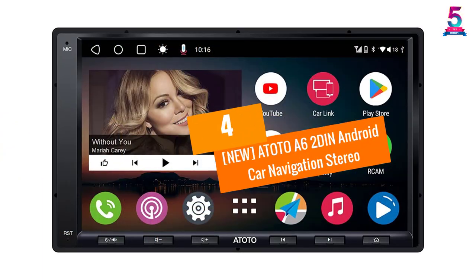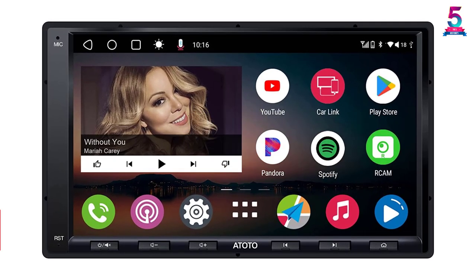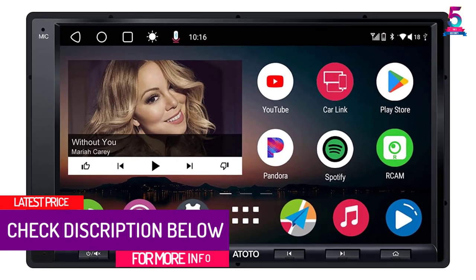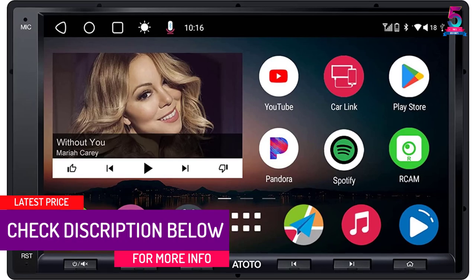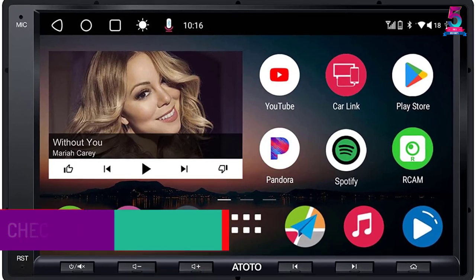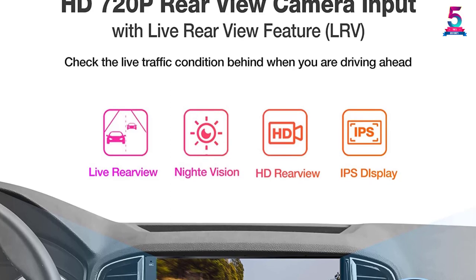At number four: the New Atoto A62 Double Din Android Car Navigation Stereo. Atoto focused on the optimization and deep customization of this DVD player, which is why the Android Marshmallow OS is able to perform exceptionally in vehicles.